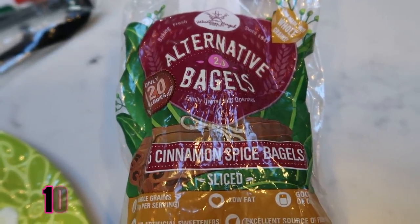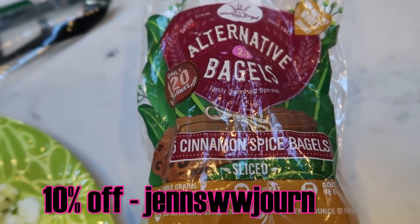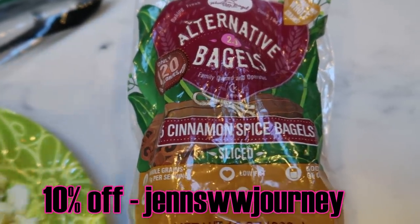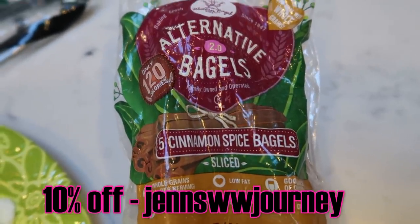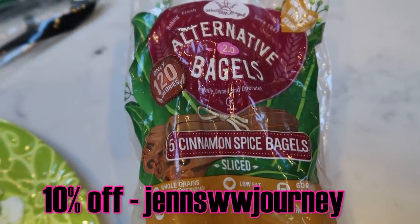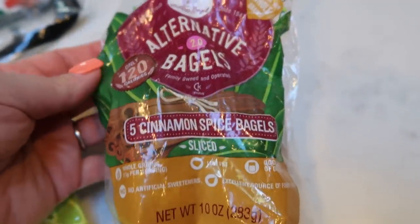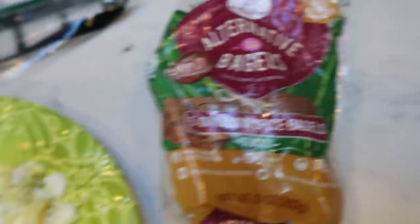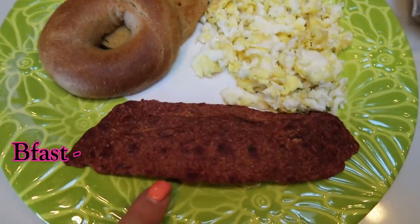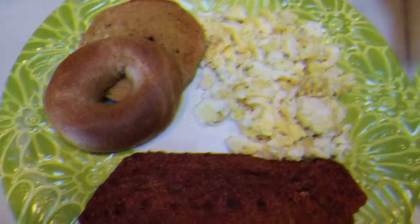I'll put my discount code on screen — it'll save you 10%, even on their special right now: a build-your-own box where you can choose four to six bags of bagels in any flavor, size, or points value with free shipping. Use my 10% off code on top of that. So my bagel is three points, my bacon is two, making this a five smart point filling, delicious breakfast.